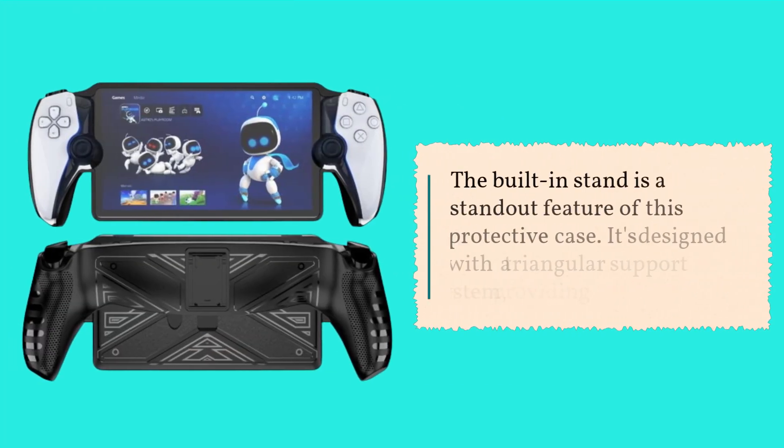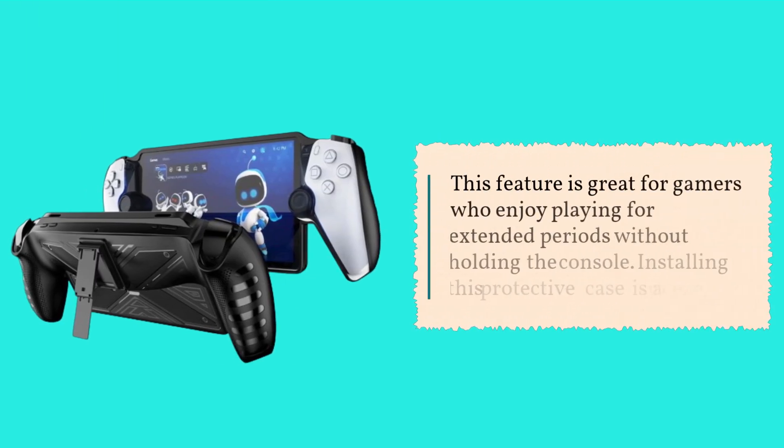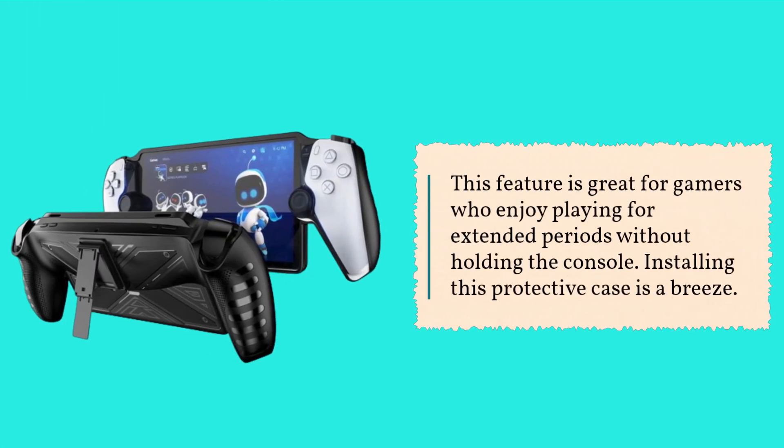The built-in stand is a standout feature of this protective case. It's designed with a triangular support system, providing stability. This feature is great for gamers who enjoy playing for extended periods without holding the console.